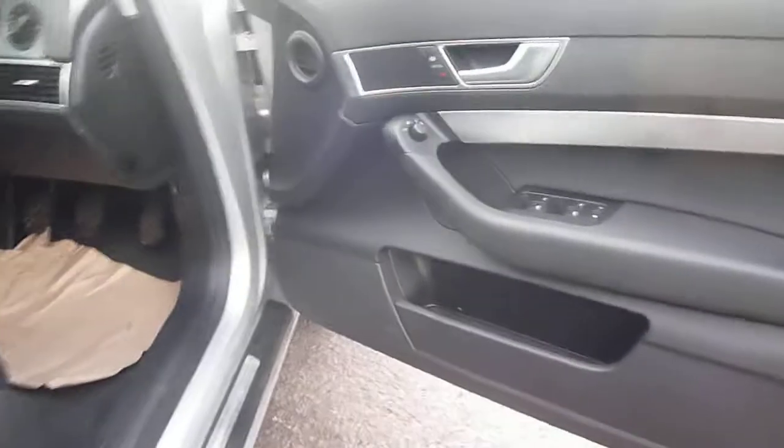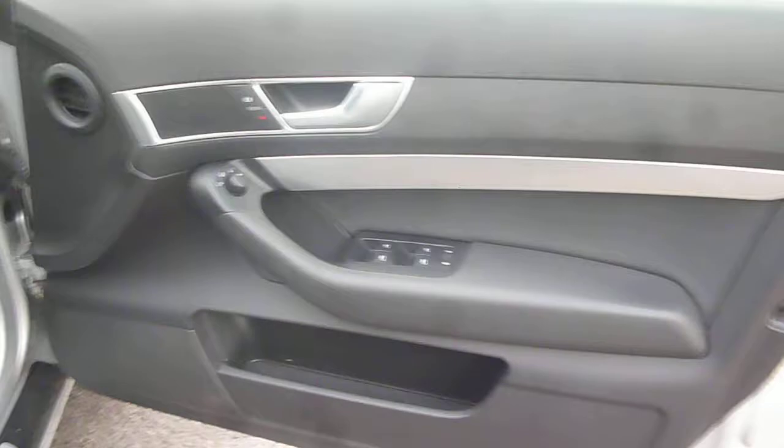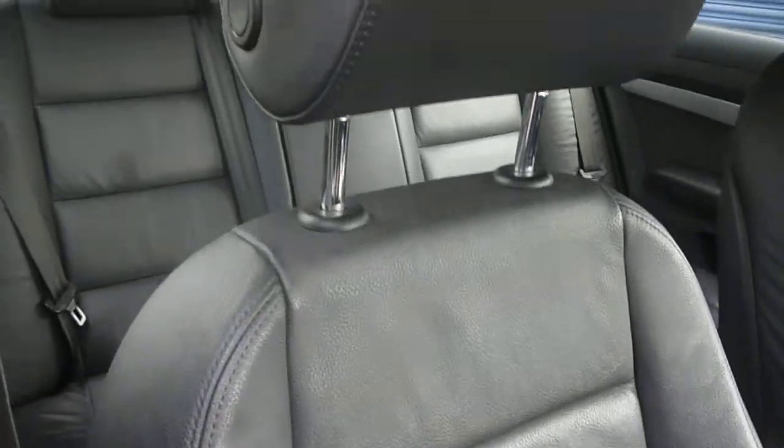Into the vehicle — electric windows, electric mirrors, door card in good order. Black leather upholstery, again in good order, especially for its mileage.